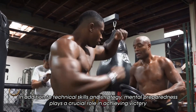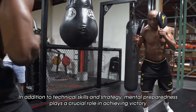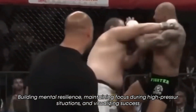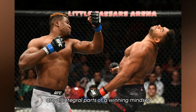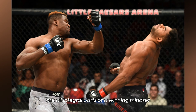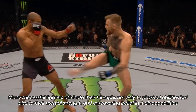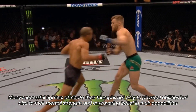In addition to technical skills and strategy, mental preparedness plays a crucial role in achieving victory. Building mental resilience, maintaining focus during high-pressure situations, and visualizing success are all integral parts of a winning mindset. Many successful fighters attribute their triumphs not only to physical abilities, but also to their mental strength and unwavering belief in their capabilities.